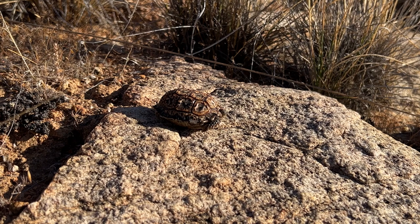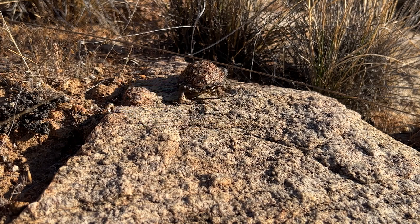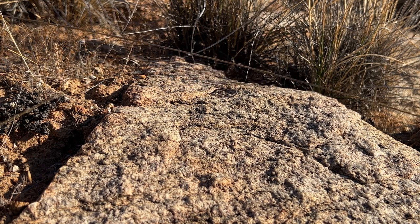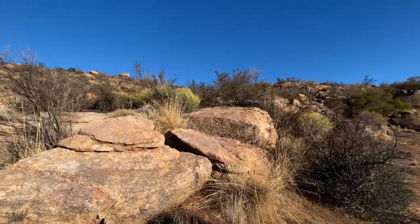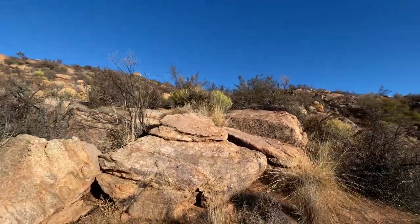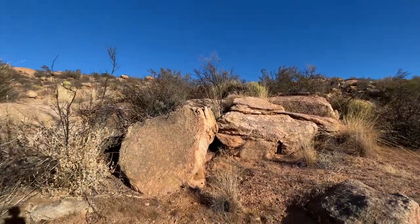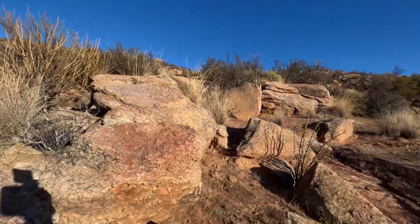And unlike most tortoises in the country, which inhabit the sandy, well-vegetated flats, these little tortoises, as you can see, are quite well adapted to walking over these rocky sheets. They actually live for the majority of their life in rock crevices amongst large boulders. These large boulders are quite typical of the habitat here in the Northern Cape. You can see there's infinite places for these animals at their diminutive size to squeeze between these rock crevices.